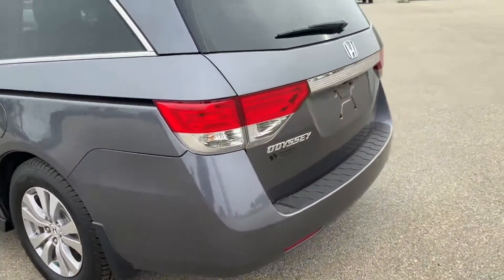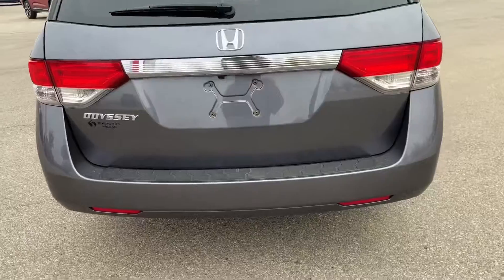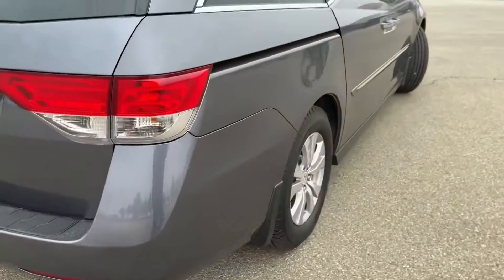I'm just going to give you a quick walk around. Here's the back, and here's this side.